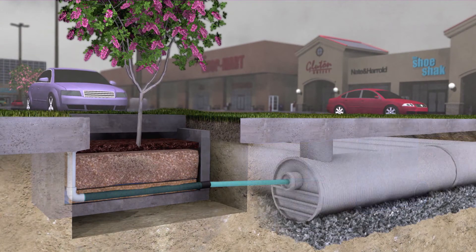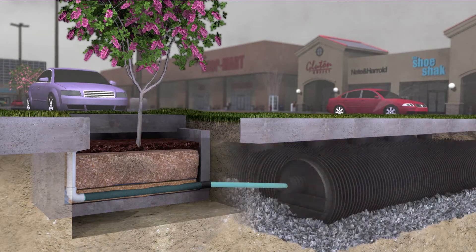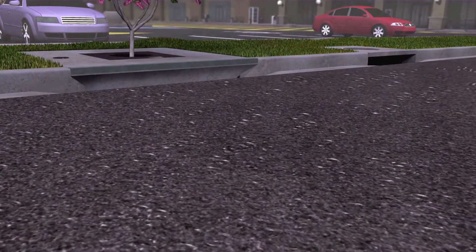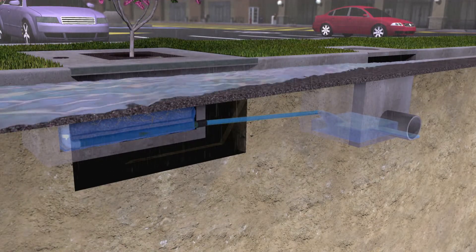Treated water can be incorporated into detention storage systems below or above ground, such as wet ponds, infiltration systems for groundwater recharge or water reuse systems. During less frequent high-intensity rain events, higher flows bypass Filtera via a downstream inlet structure or curb cut.